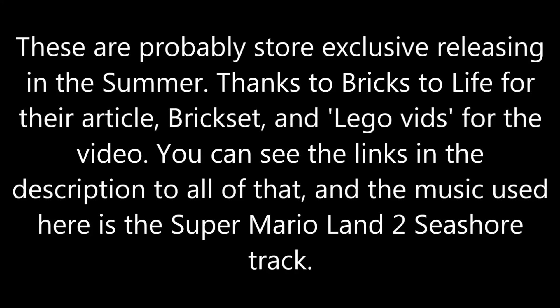I'm guessing these would be store exclusives because we haven't heard of them, and maybe they'll be like with the last wave, but I'm not sure. We have so many characters from DC Comics already in LEGO Dimensions, it makes sense to just release more because those seem like some of the most popular fun packs. Hope you guys enjoyed this video — tell me if you're excited for the Supergirl and Green Arrow fun packs. I'll see you guys later.